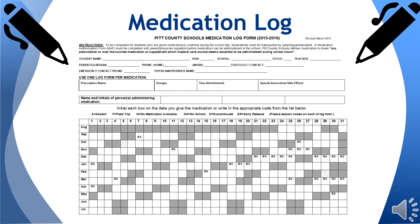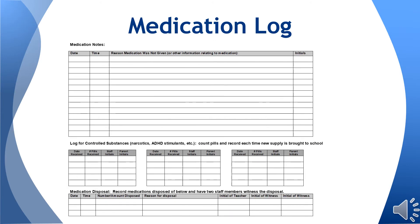Here you will see a copy of the medication log, on which you will document each time the medication is given. This form must be documented in black ink. When receiving a medication, please be sure the top portion of the medication log is complete, including signing your name and initials. For controlled substances, such as ADHD medication and narcotics, please turn to the back of the form and document the number of pills received by or returned to the parent. Both you and the parent must initial the form. You will also document any missed medications on the back of this form.